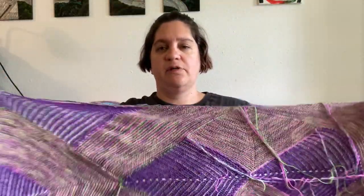I'm hoping it blocks out a little bit wider. It's definitely long enough, but I tend to wear my shawls granny style and it just doesn't come down very far, but I think blocking will fix that. So that's my first work in progress.